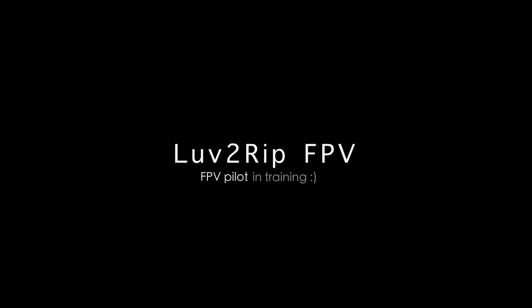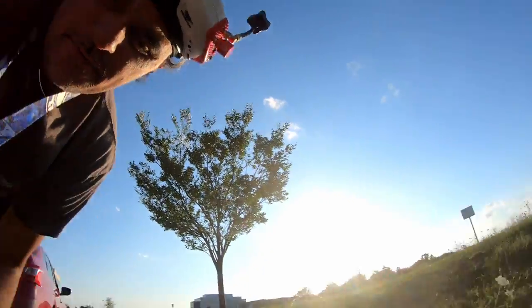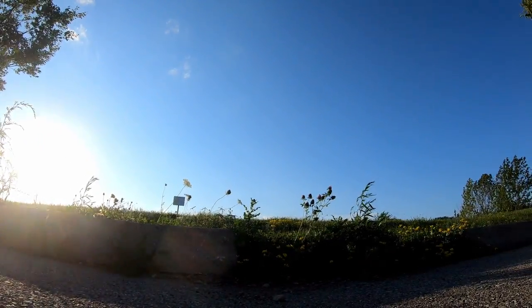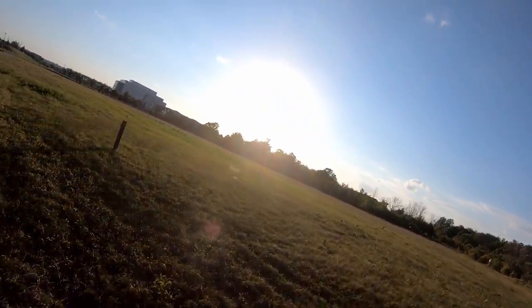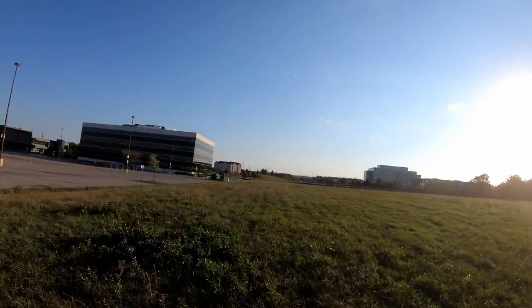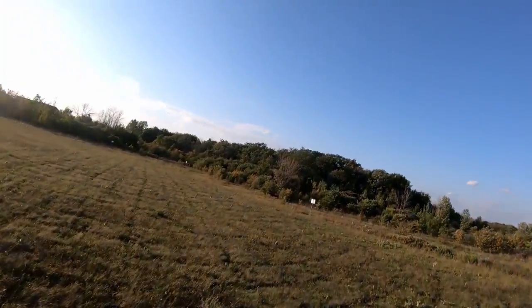This is the flight of the problem child, let's see how it goes. Hey, Loftrip here — so as you can tell, my flight didn't go as planned.